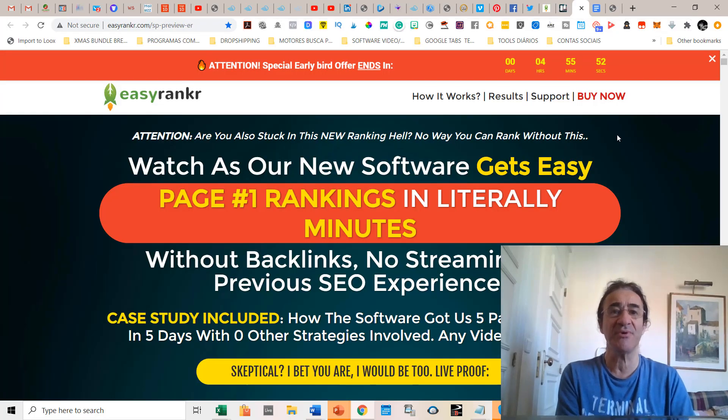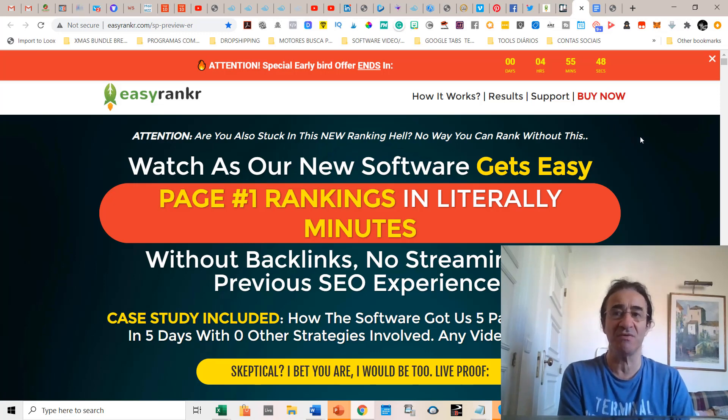Now talking about Easy Ranker — Tom Yevsikov is the creator of the software. His latest products are all about ranking on YouTube, and he's always adding his annual knowledge. This program is the latest update of that knowledge. He found out that you can rank on page number one of Google very easily without using backlinks, no streaming, and no previous SEO experience.